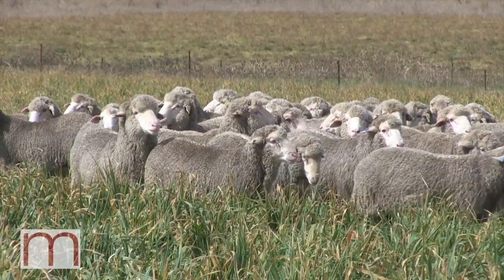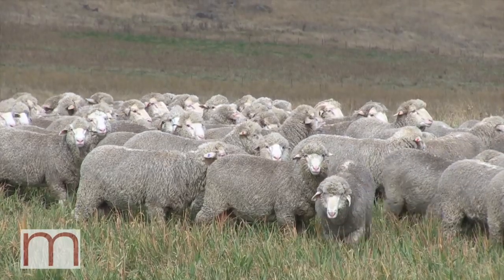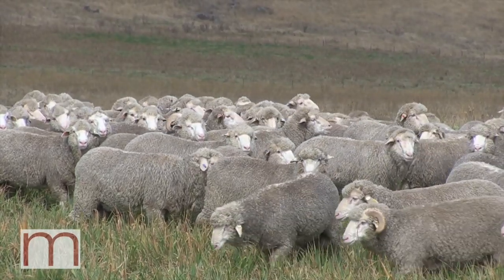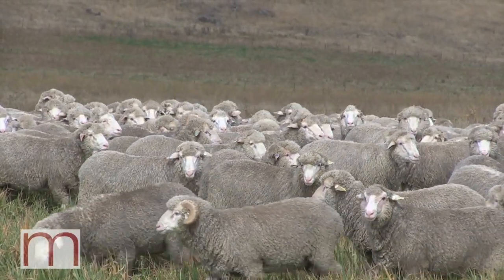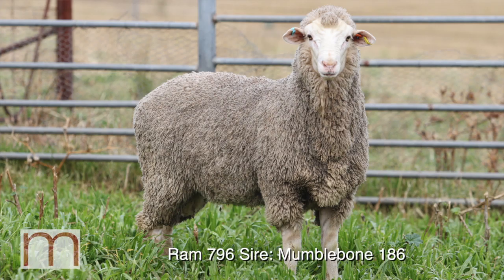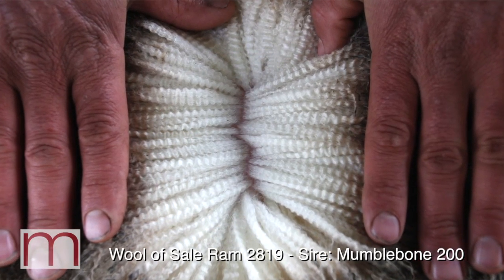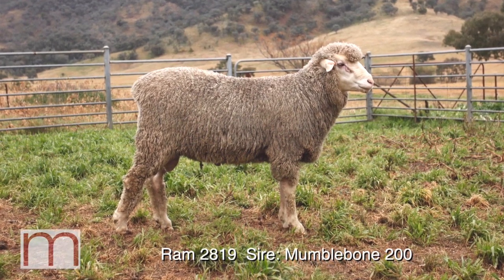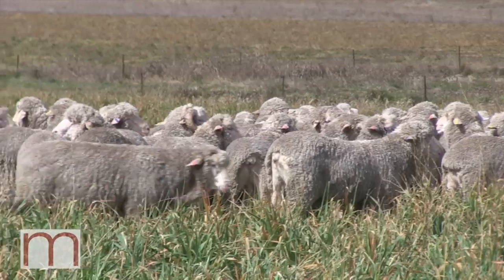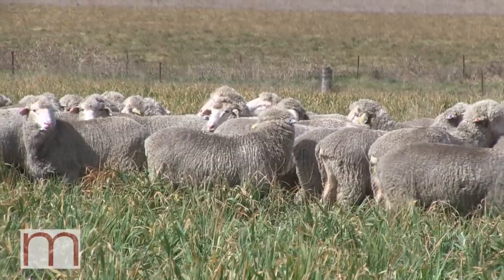We've also got some of our own Mumble bone stud sires. One was a particularly good wool ram that we joined to our carcass ewes to breed the balance — Mumble Bone 816 — and he's left a lot of good stuff this year. Another interesting ram, a bit more speculative, was Mumble Bone 200. He wasn't a great wool, but he had two mils of fat which is pretty rare to find in the industry. We joined him to wool types again and he's left some really interesting stuff, including a couple of top sires — one to watch.